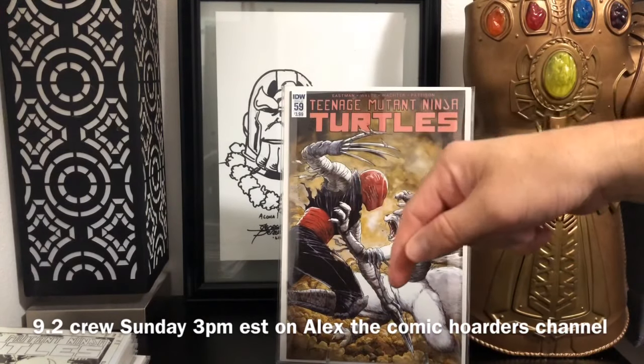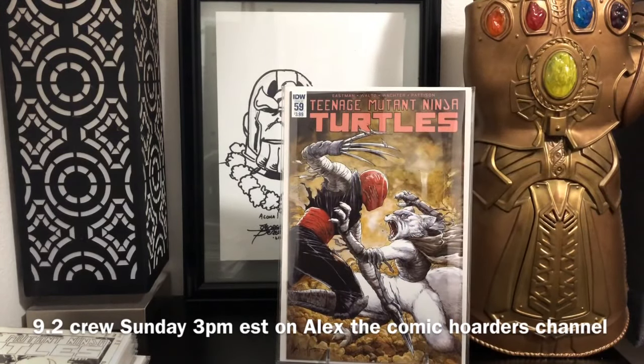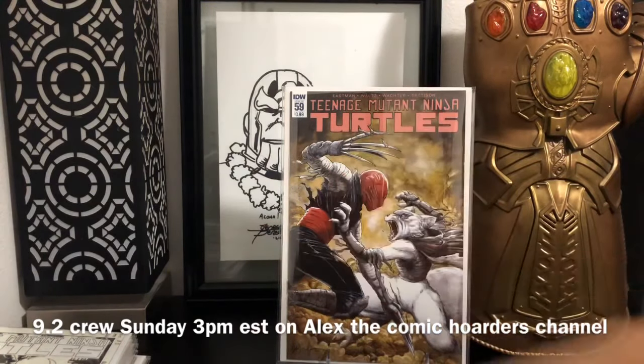Again, 9.2 crew on Alex the Comic Hoarder's YouTube channel this Sunday, 3 p.m. Eastern Standard Time. It's gonna be fun — we're gonna give away some stuff. But other than that everybody, have a good day. Shoots and mahalos.